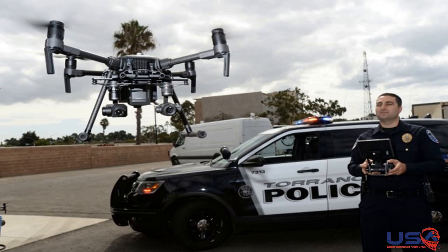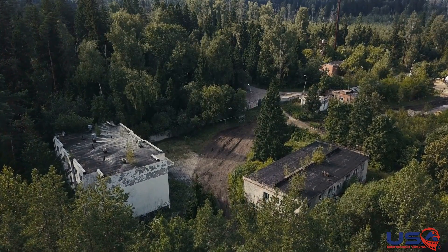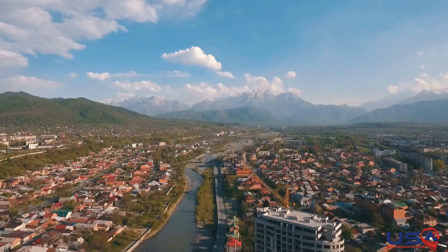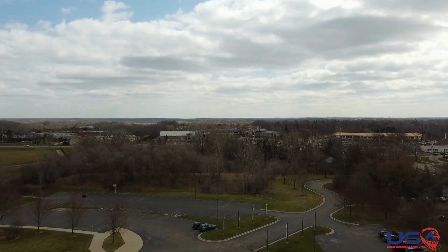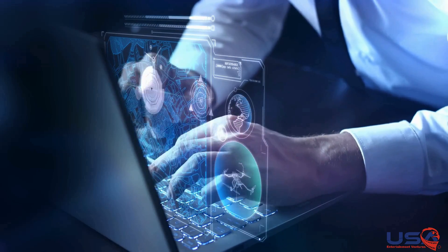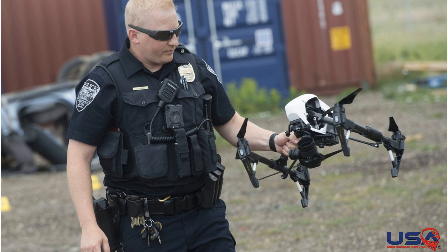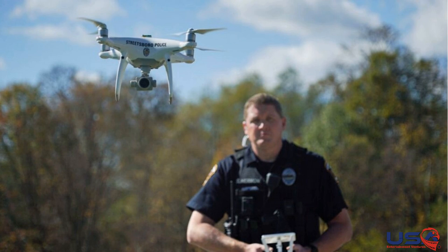Law enforcement agencies also stand to benefit from the Small Footprint Simulator's drone control capabilities. Drones are invaluable tools for surveillance, crowd control, and search and rescue operations, providing officers with enhanced situational awareness and operational flexibility. By training officers to operate drones using the simulator, law enforcement agencies can improve the safety and effectiveness of their operations while reducing training costs and logistical challenges.